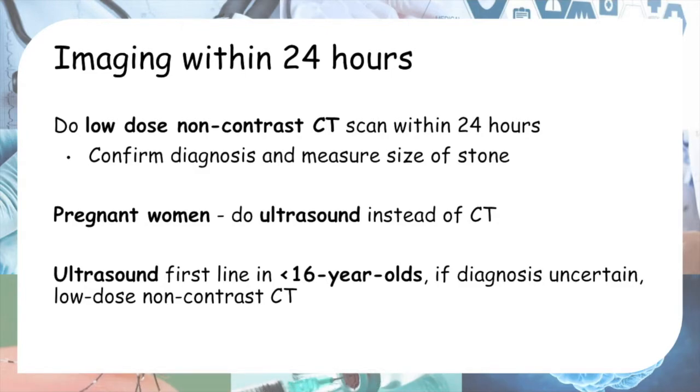A NICE quality standard says we should do imaging within 24 hours. The imaging of choice is the low-dose non-contrast CT scan within 24 hours. This is to confirm the diagnosis and also to measure the size of the stone, because later your management will take into consideration the size of the stone.